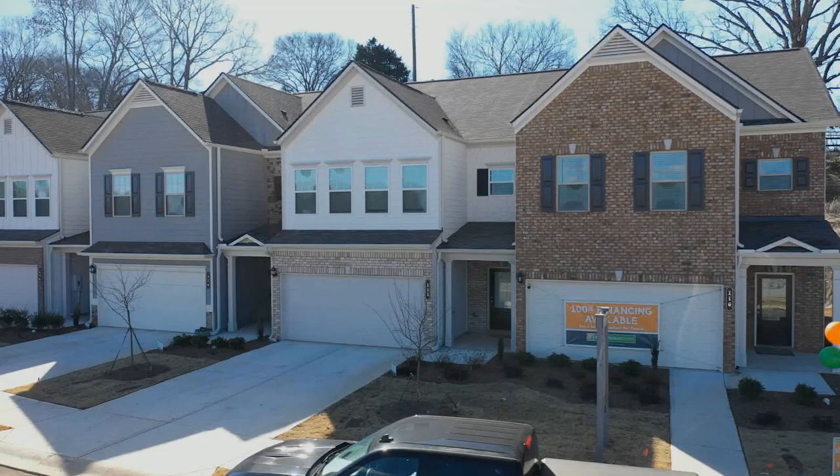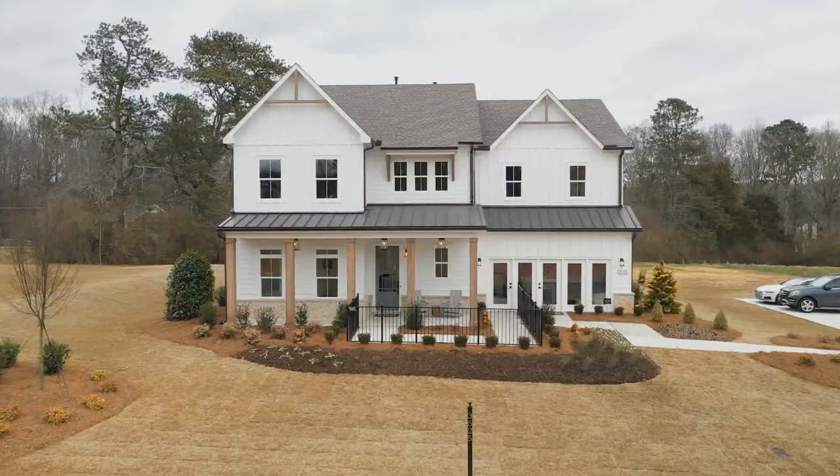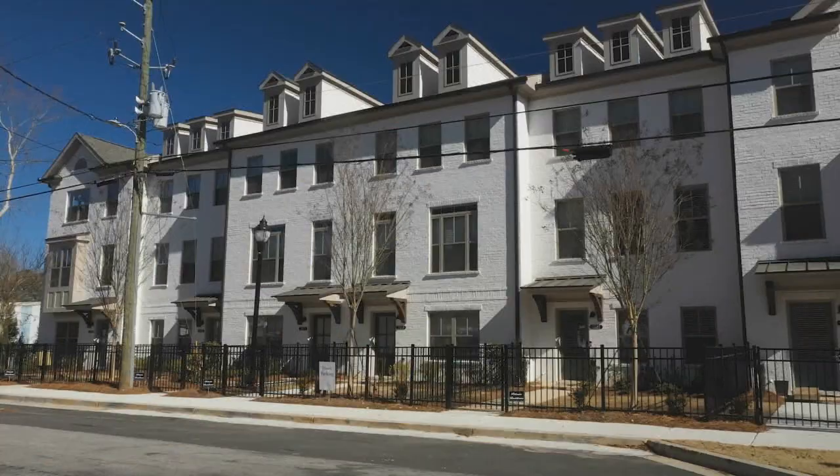Good morning and welcome to Atlanta's Best New Homes. I'm your host, Greer Howard. Thanks for spending your Saturday with us. Each and every week we take you around the metro Atlanta area and show you the very best in new construction. Whether you're looking for a townhome, a single family home, or an active adult community, we have got you covered.